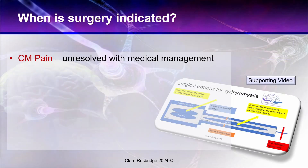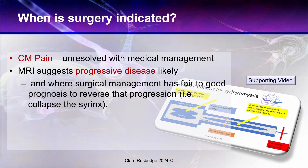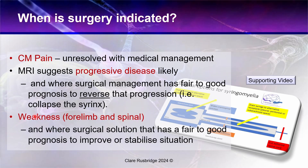When is surgery indicated? It is indicated if there is Chiari malformation pain unresolved with medical management and where the MRI scan has suggested likely progressive disease — but I qualify that by saying when you can offer surgical management with a fair to good prognosis to reverse that progression. I don't think it should be used as an argument to perform surgery unless you can offer those good odds, especially given what the animal and owner have to go through both emotionally and financially. The same applies for weakness of the forelimbs and spinal weakness — surgery may be an option, but only when it has a fair to good prognosis to improve or stabilize the situation.